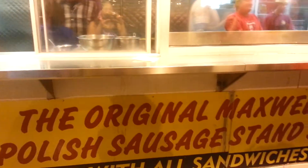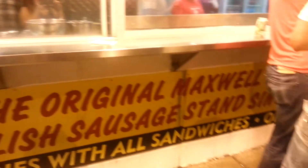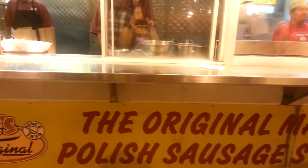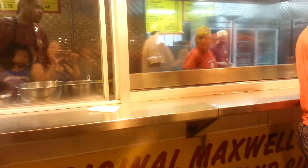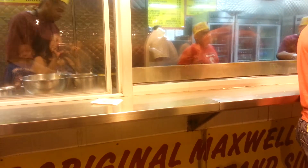Jim's Original Maxwell Street Polish sausage — this is a historic area and part of Chicago. There's a picture up there on the glass too, which you can see. It looks delicious, so I'm about to get mine and get my grub on.